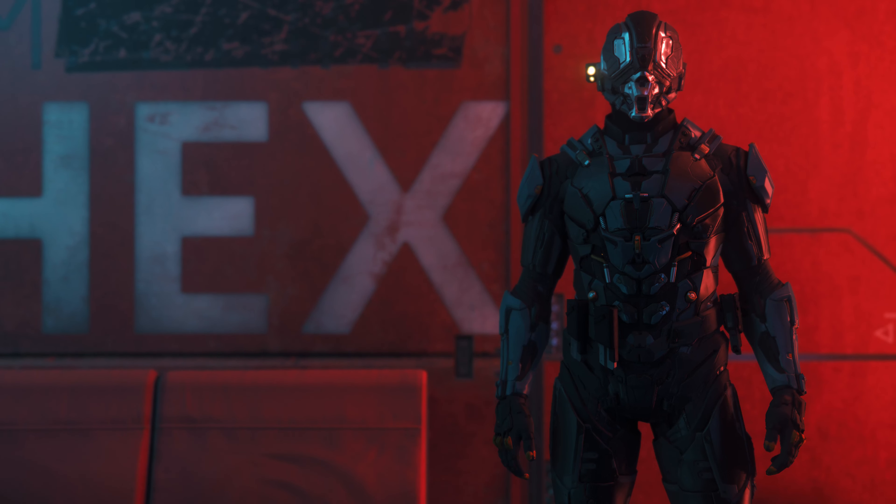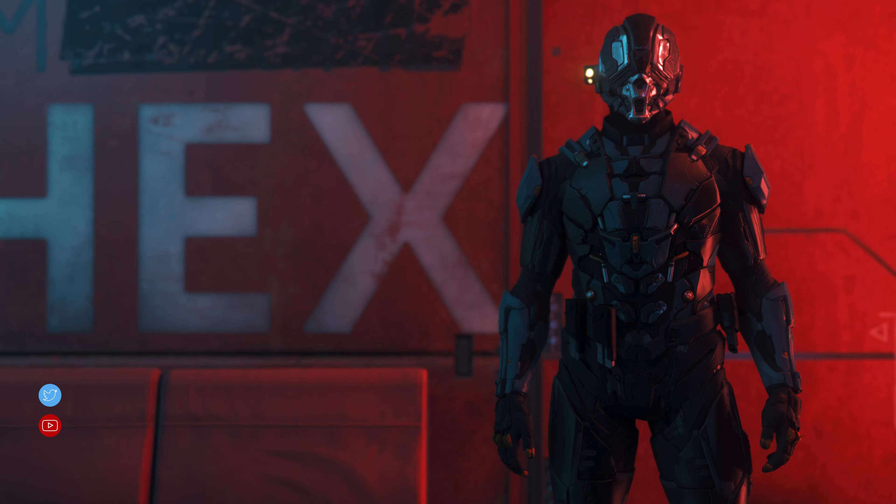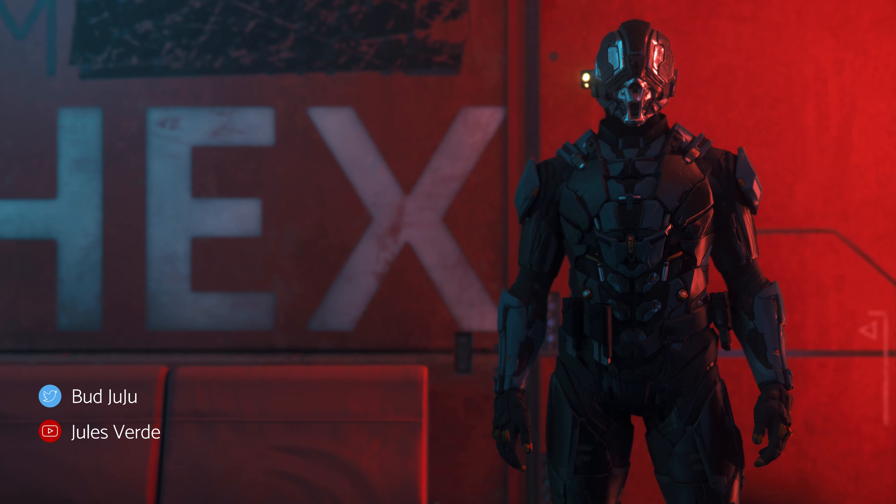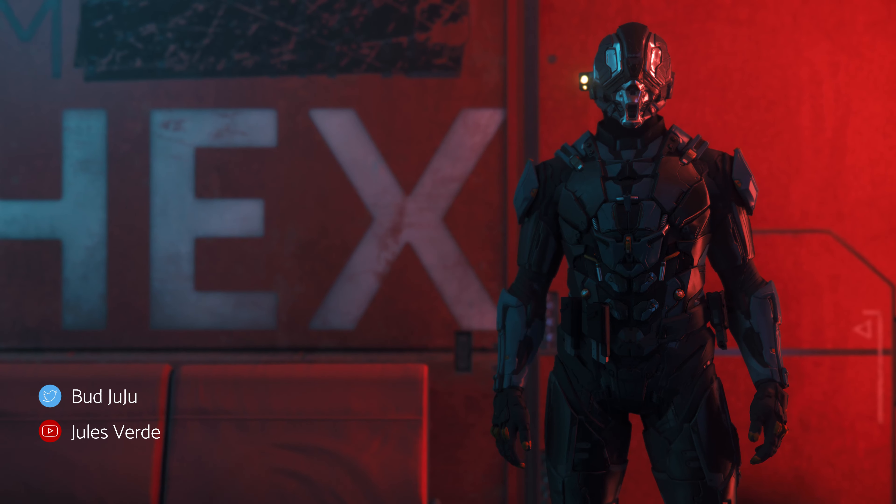Jewels takes a great gradient-dominated shot at the cyberpunk Grim Hex, showing off the great interaction of light and armor. Fantastic tones in this one.